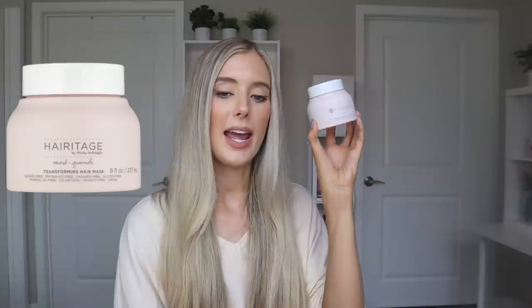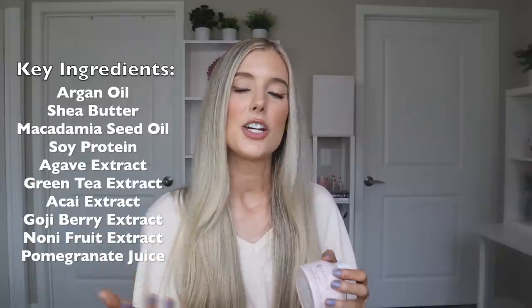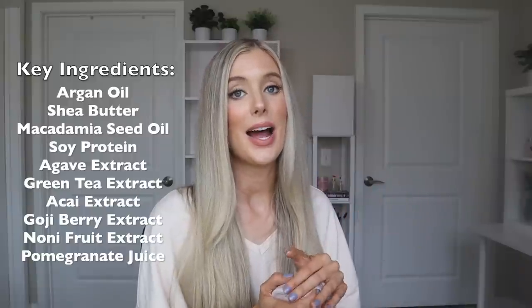Let's move on to hair masks. First, I have the Masquerade Transforming Hair Mask, which says it will visibly restore and rejuvenate dehydrated and damaged hair — also for all hair types. It has really nice conditioning and nourishing ingredients like argan and macadamia seed oil, shea butter, a plant-based protein, and fruit extracts. I really love this formulation — it's thicker and creamier but not too buttery or waxy. It adds so much softness and gives my hair a nice deep condition. One of my favorite affordable hair masks for sure, and one I would definitely recommend.